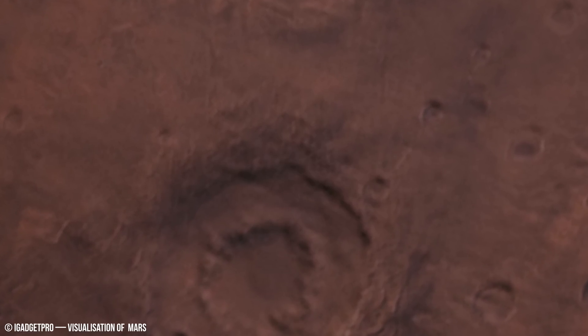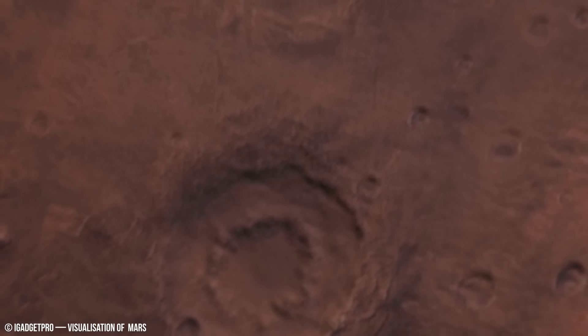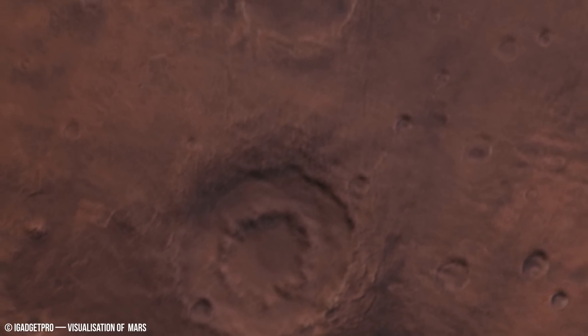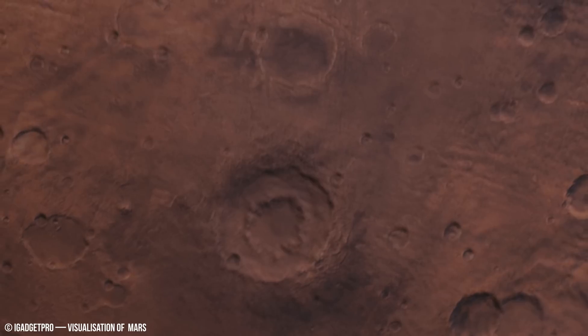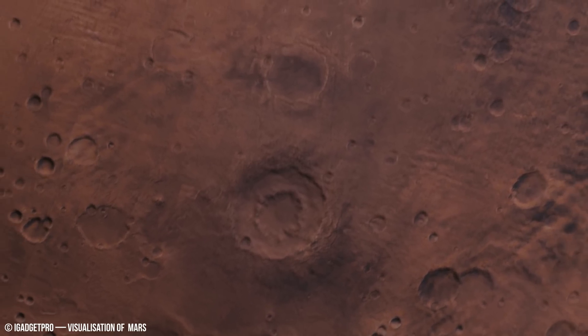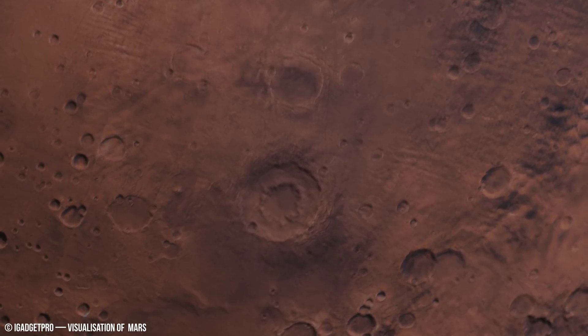To understand sintering on Mars, we can draw parallels to terrestrial processes. Imagine the slow-burning embers of a campfire, where individual particles coalesce into larger clumps due to radiation from heat surfaces.